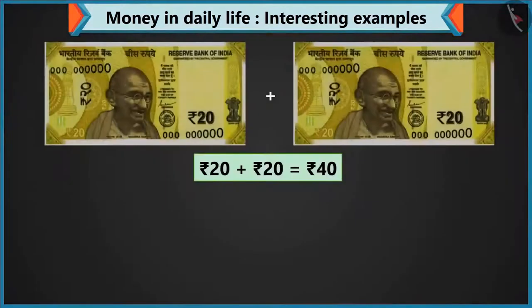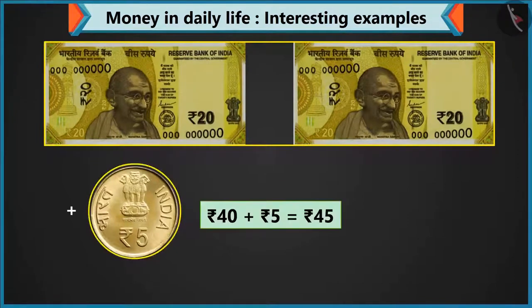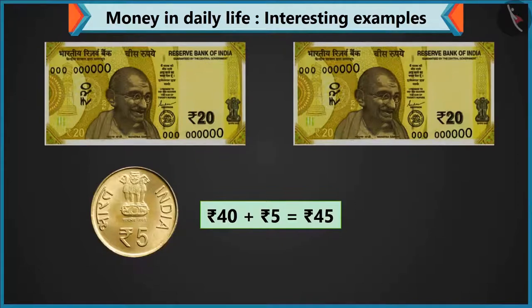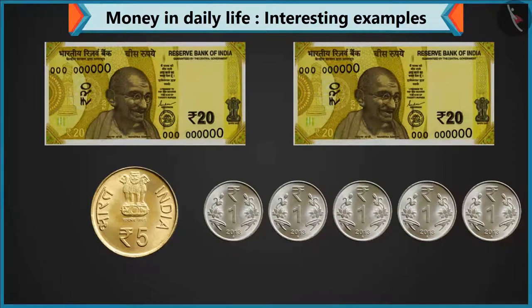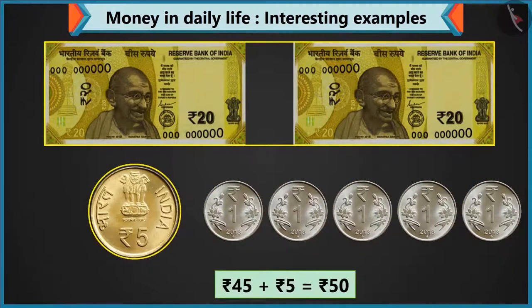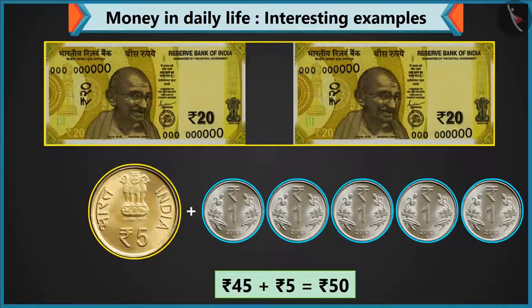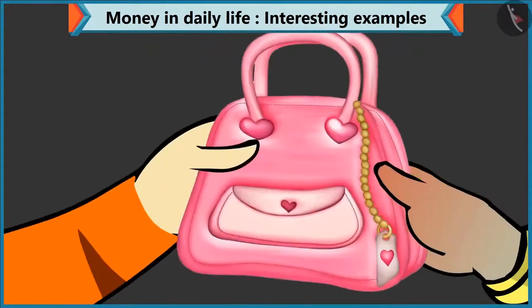I have two notes of twenty, but no ten rupee note. Never mind. Give two coins of five. I have only one coin of five. So look — forty rupees made by adding two notes of twenty, and adding a coin of five makes forty-five rupees. And to make five more rupees, you have coins of one. Yes, I have lots of one rupee coins. Give me five coins of one rupee. Five coins of one rupee will make five rupees. One, two, three, four and five. Adding five rupees to forty-five makes fifty rupees. Please take this fifty rupees for the purse. Thank you.